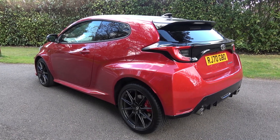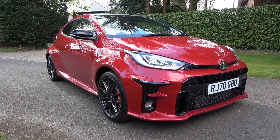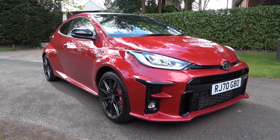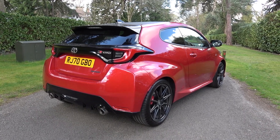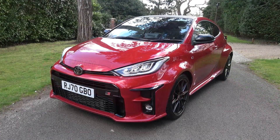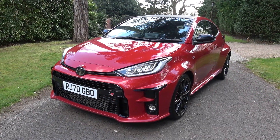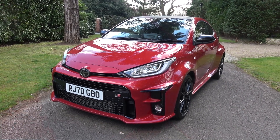Let's start the model overview with comparisons to the highest spec standard Yaris to really see how different the cars are. The GR comes in at 3995mm long — 55mm longer — 1805mm wide — 60mm wider — 1455mm high — 45mm taller — with a max curb weight of 1305kg, 100kg less.